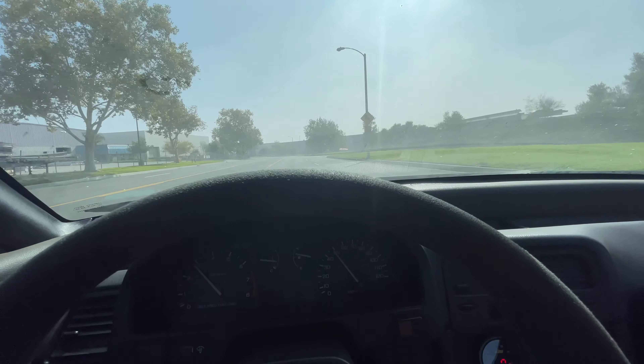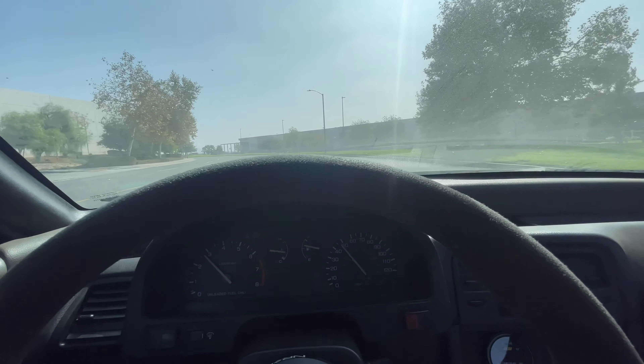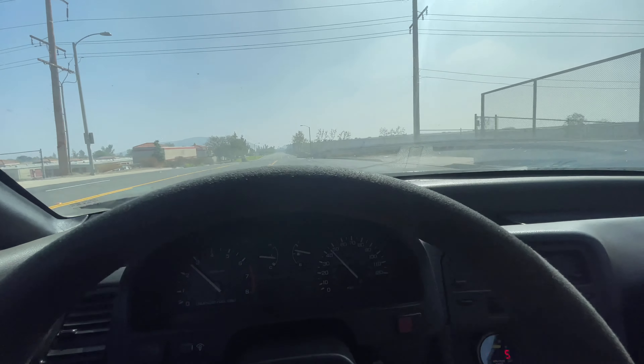I think the next mod that I'm gonna do to the car is probably just wash it — so that'll probably be the first mod I do next. I should have washed it before I started filming.